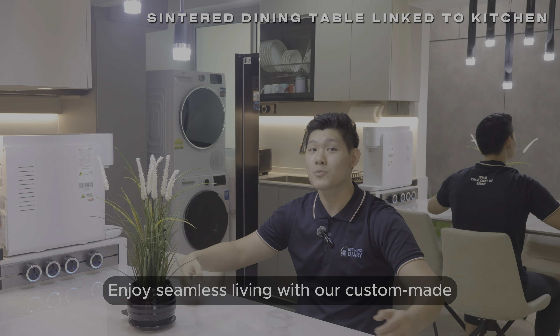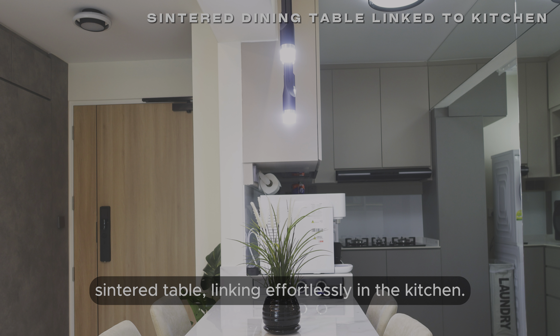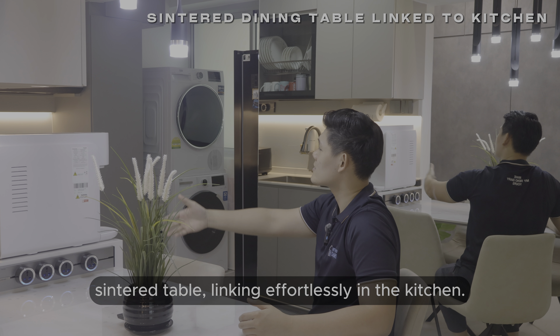Enjoy seamless living with our custom-made sintered table, linking effortlessly in the kitchen.